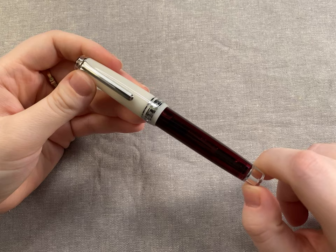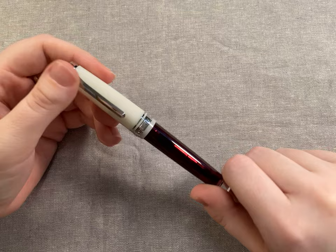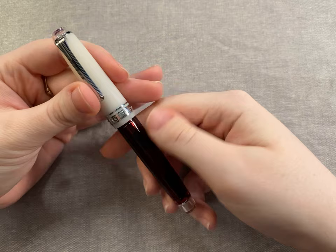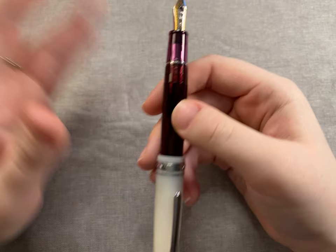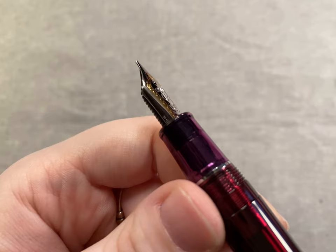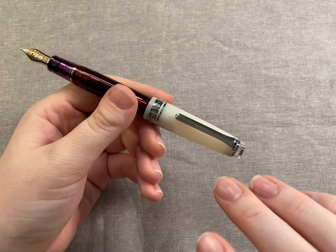Last but not least is another Sailor — the Angel's Delight Professional Gear, which is the 2019 Cocktail Series edition. I showed this pen before and said I'd try to convince myself to use the medium nib, but that was a lie — I couldn't do it. So I ordered a whole new Professional Gear with a broad nib, swapped the nibs, and I'll sell the original with the medium. This broad nib writes just as good as the Simply Black — super wet, super juicy, beautiful. Their nibs are just gorgeous and this pen is so comfortable to write with.